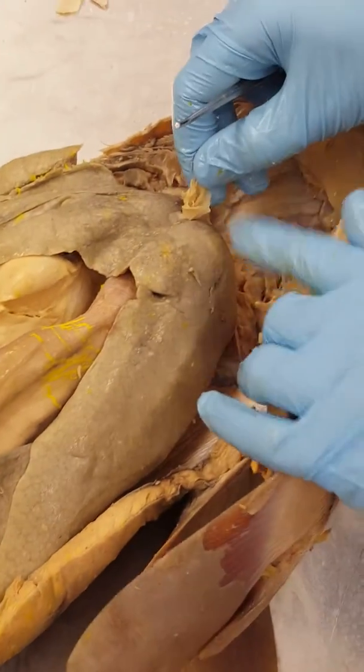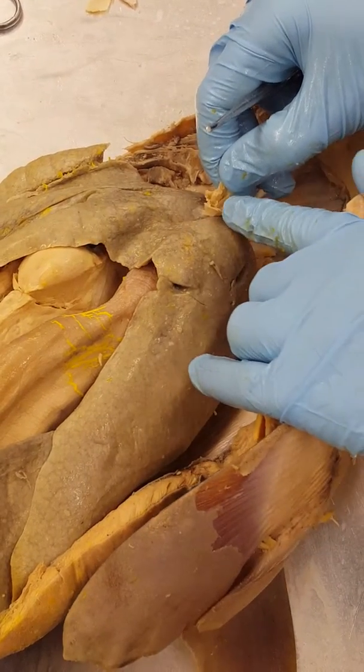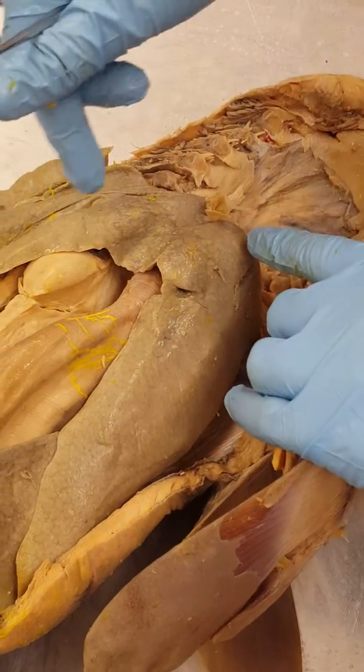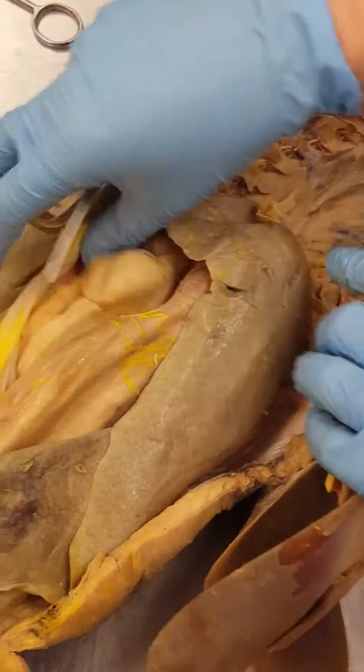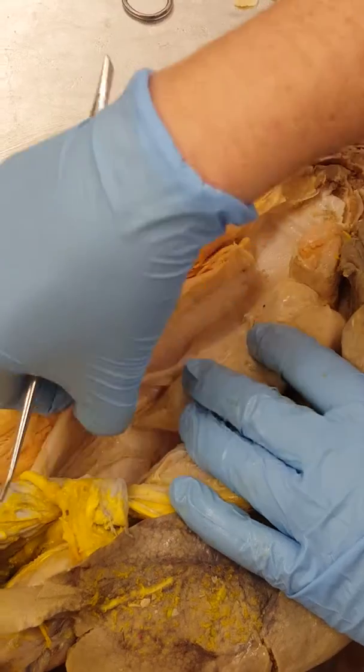In the ovaries, there are follicles maturing until you get a mature Graafian follicle, which erupts from the ovaries. In the shark, the follicle gets taken up through the osteum — this opening or orifice — and then the egg runs down into the oviduct.